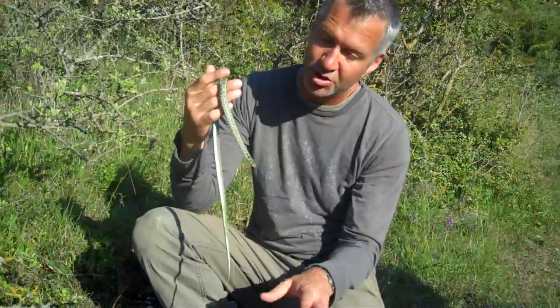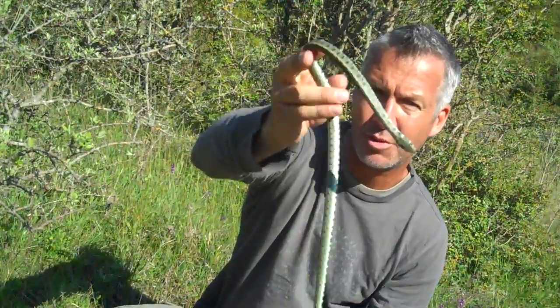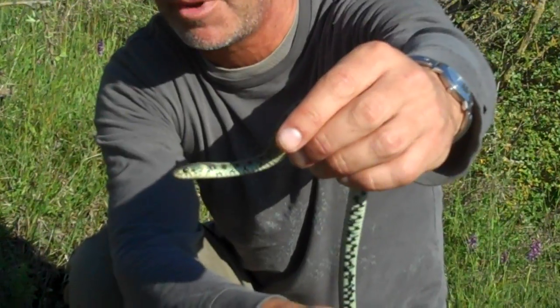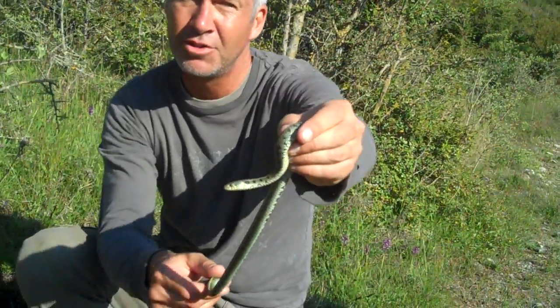I'm just going to release this one into this little water body near to where we've found it. They are absolutely stunning snakes. They've got these black markings, quite large eyes, and they can move pretty fast and swim very well.